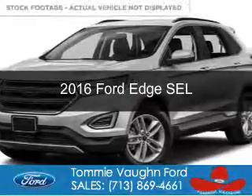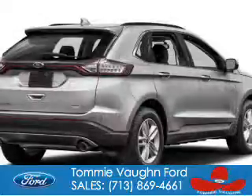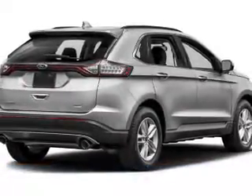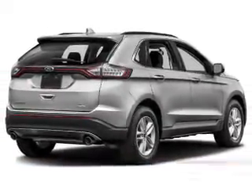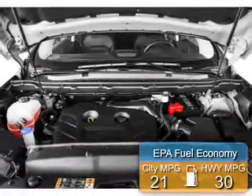This is a new 2016 Ford Edge. It's powered by front-wheel drive, a 2-liter, 4-cylinder engine, and a 6-speed automatic transmission. Great fuel efficiency saves you money by requiring fewer trips to the gas station.